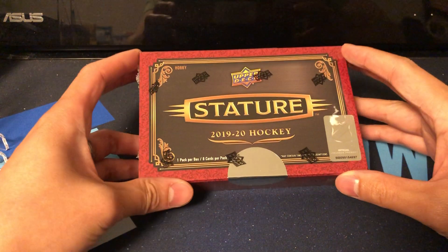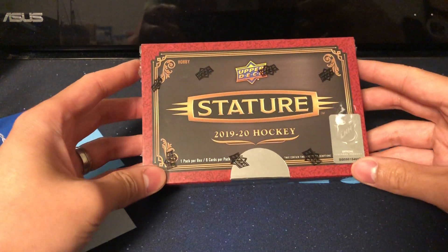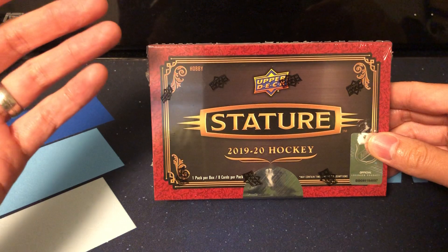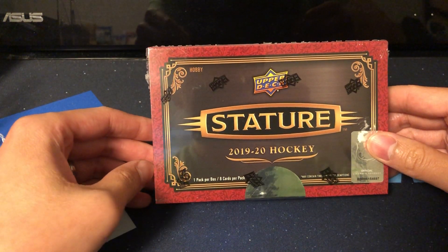With that said, this box is definitely going to be one of those just-get-as-lucky-as-you-can type of boxes. If you're joining a group break, I think this is a fantastic product to try and get a team or two teams, depending on what the price breakdown is for your PC.